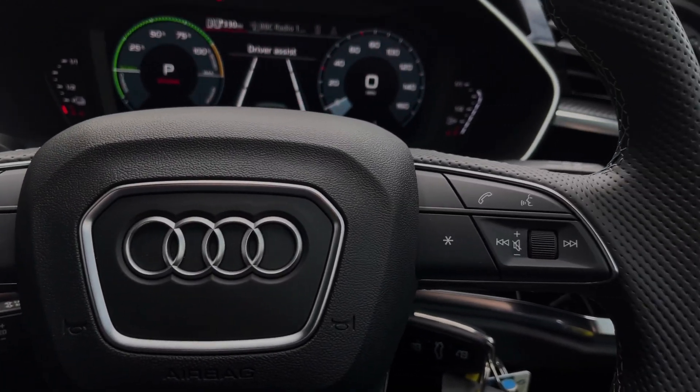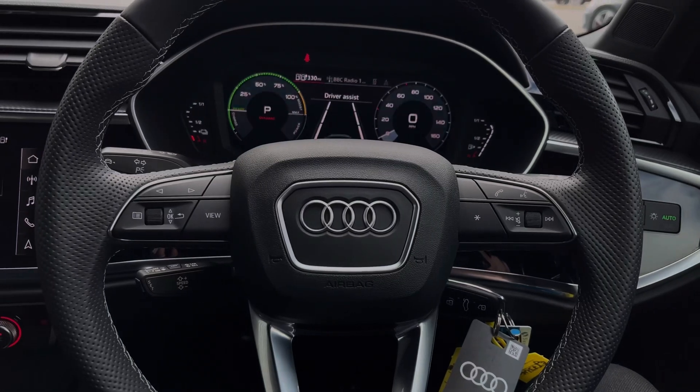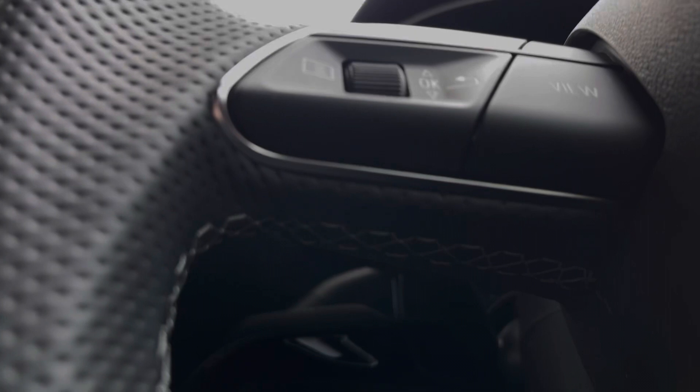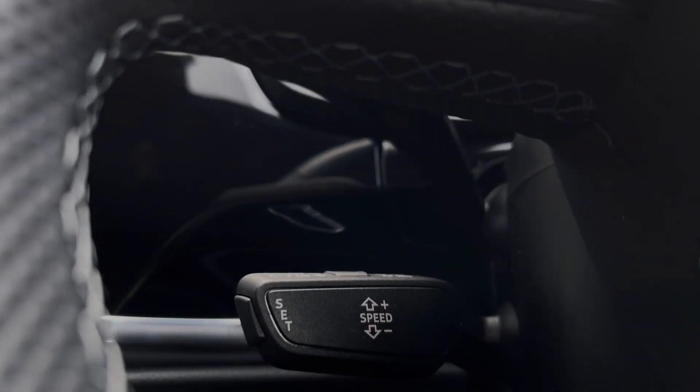The buttons located on the steering wheel keep many of the commonly used functions right at the driver's fingertips, so you can easily keep your attention on the road ahead. This car's cruise control system is controlled by the cruise control stalk and is perfect for those longer motorway journeys.